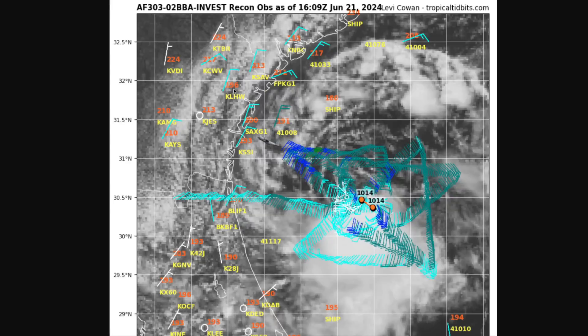This is some recon aircraft data measuring the winds around the circulation. Yesterday's mission couldn't find westerlies on the south side. Today they are finding westerlies, albeit weak, at about 5 to 10 knots. So we are getting a closed circuit of airflow here — this is a bonafide area of low pressure with a circulation.